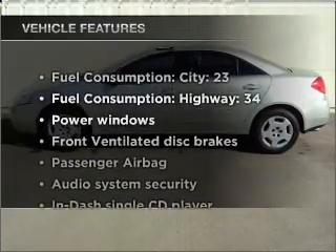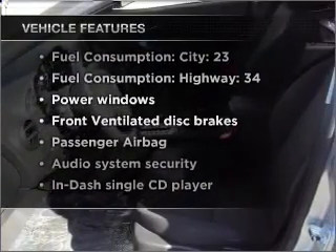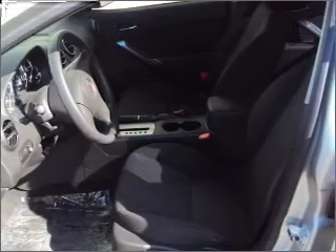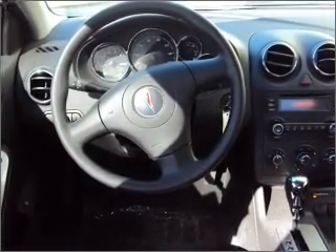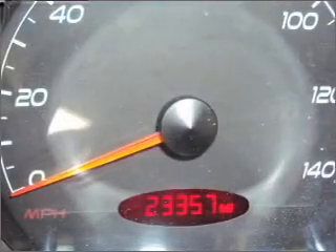And with these notable features, you won't want to miss out on the opportunity to own this amazing ride: air conditioning, power windows, power steering, power mirrors, an alarm system, and an AM-FM stereo with a CD player.